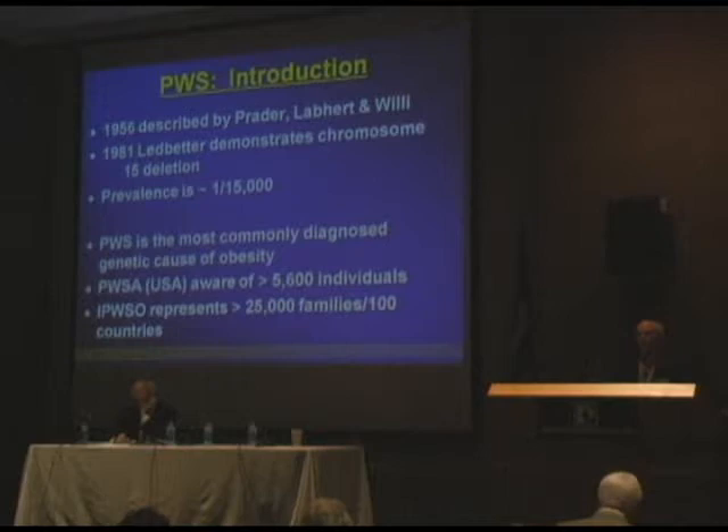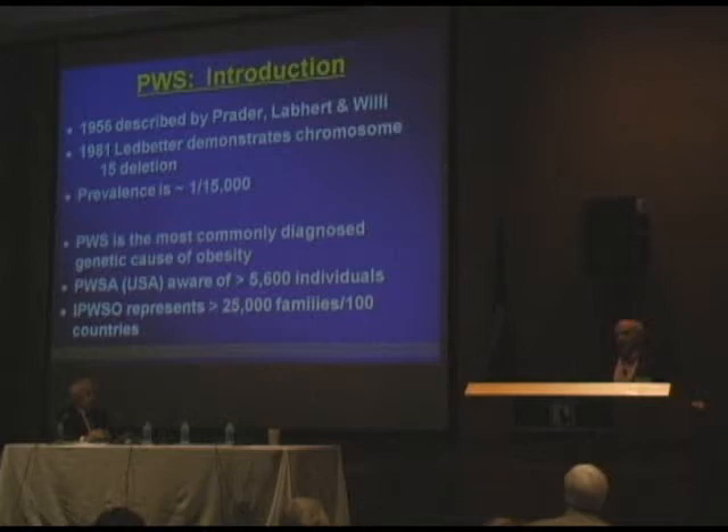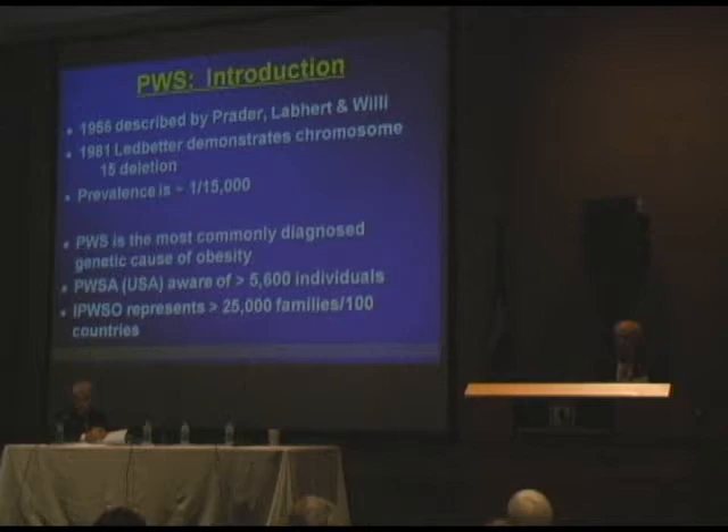A little introduction — a lot of you know about Prader-Willi syndrome, so I won't belabor it. In 1956 it was first described. In 1981, David Ledbetter demonstrated that it was localized to the proximal region of the long arm of chromosome 15. The prevalence is about one out of 15,000. It's the most commonly diagnosed genetic cause of obesity. PWSA USA is aware of over 5,600 individuals in this country with Prader-Willi syndrome. And IPSO represents 25,000 families in 100 different countries now.